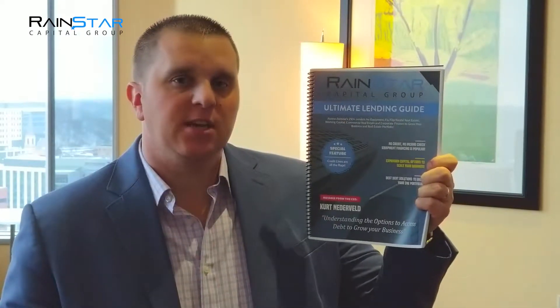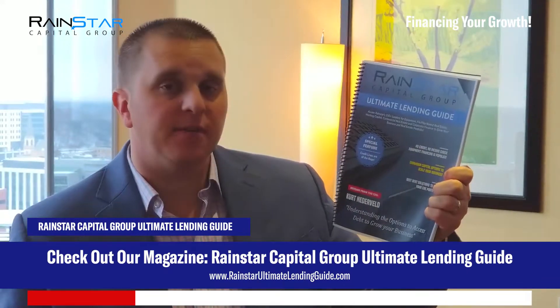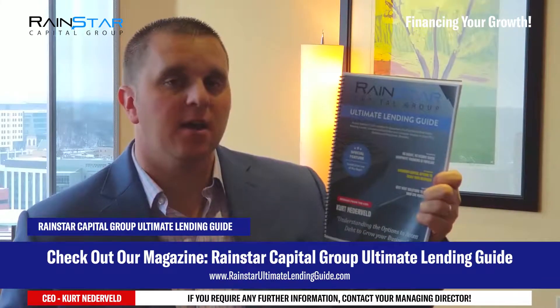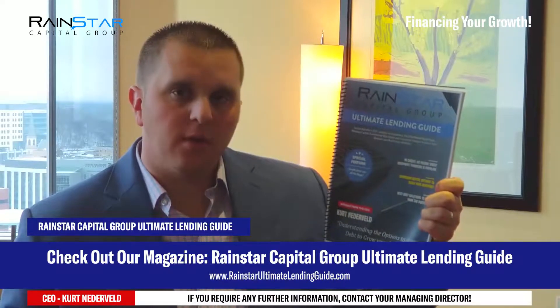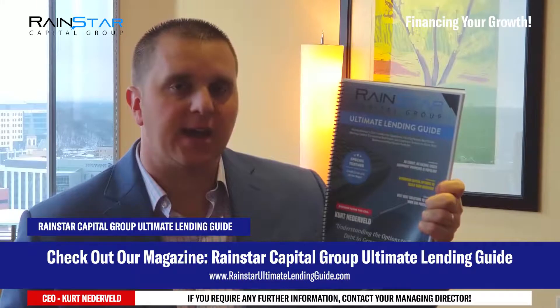Hey everyone, it's Kurt Naderbilt, CEO of Rainstar Capital Group. Today we're going to be doing a deep dive into our magazine, Rainstar Capital Group's Ultimate Lending Guide. If you haven't heard about our magazine, I really encourage you to go check it out on our website, rainstarcapitalgroup.com.